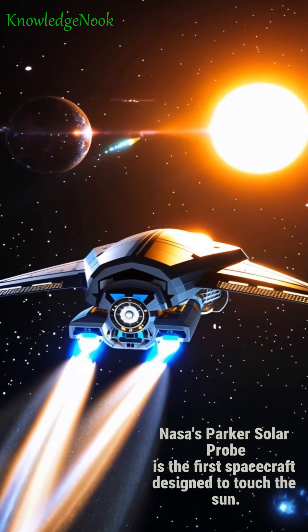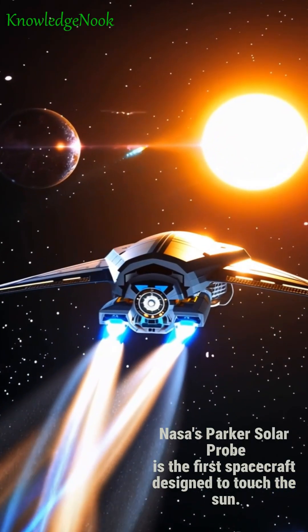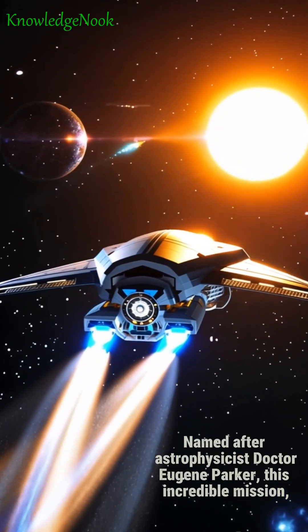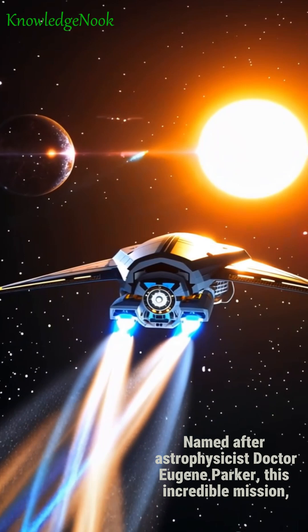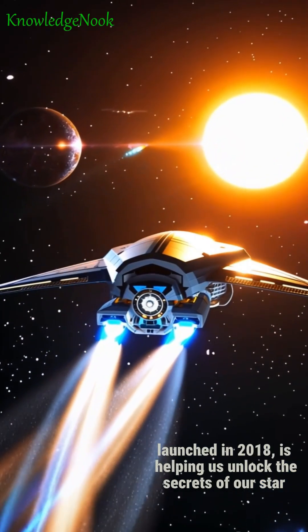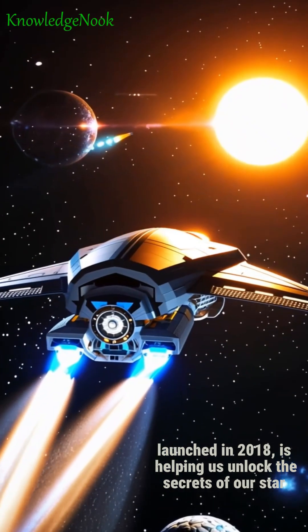Did you know this? NASA's Parker Solar Probe is the first spacecraft designed to touch the sun. Named after astrophysicist Dr. Eugene Parker, this incredible mission, launched in 2018, is helping us unlock the secrets of our star.